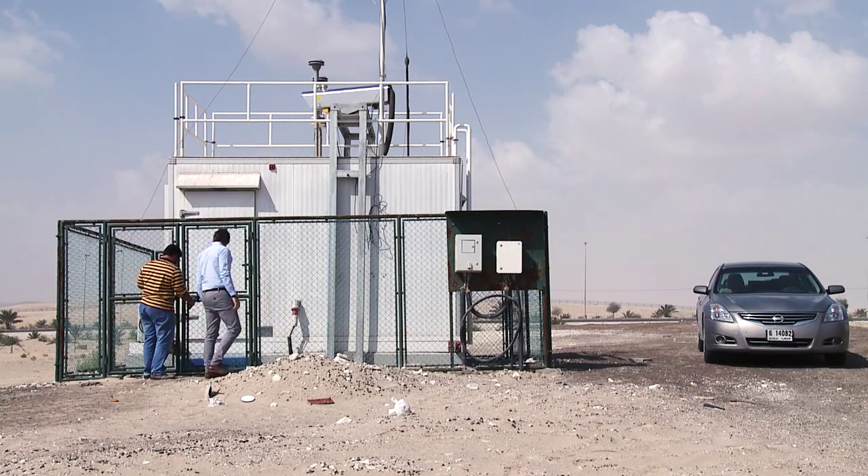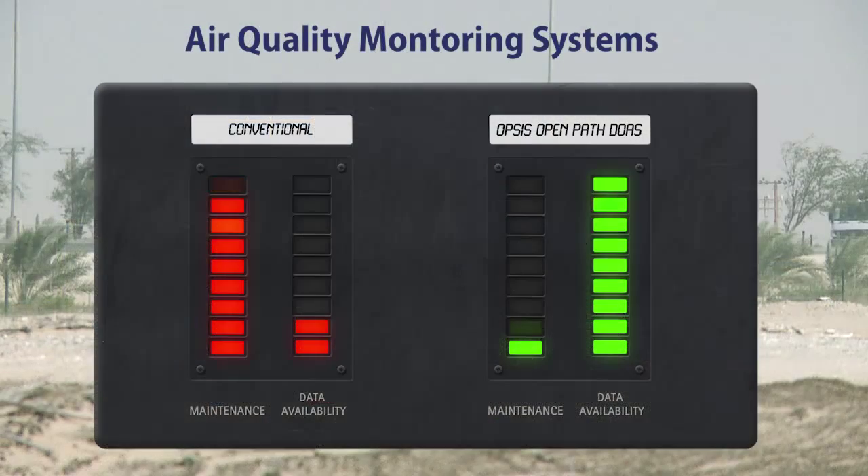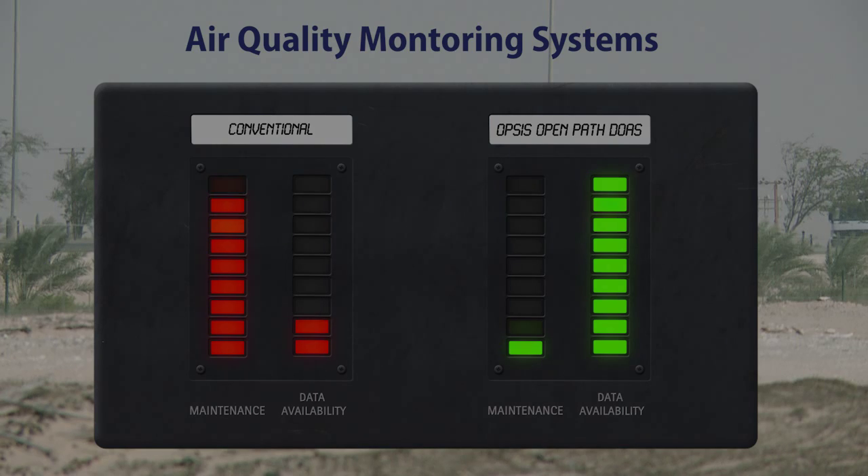With OPS's OpenPath DOAS the maintenance is reduced and the data availability is high. Quite simply, more data can be obtained for the money invested. Contact OPS's for more information about the benefits of changing to OPS's OpenPath DOAS.